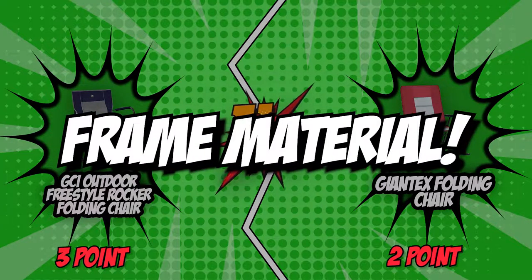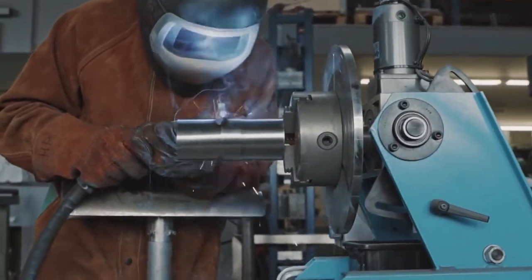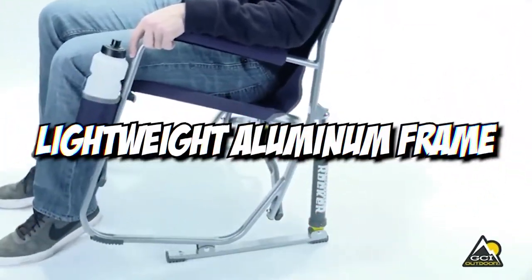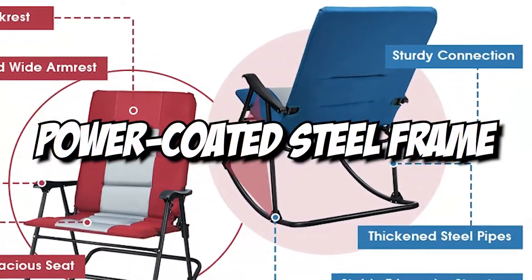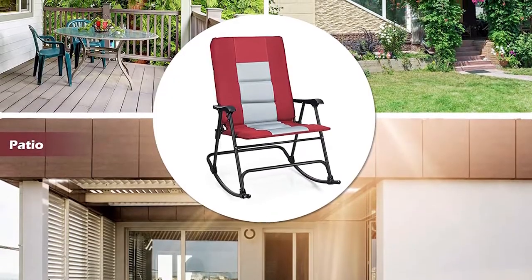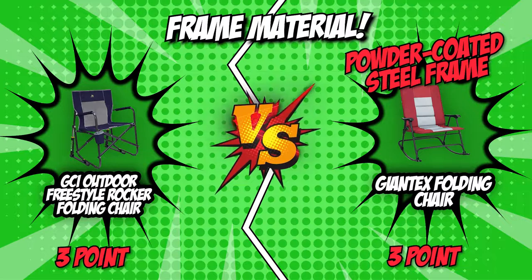The fifth and final category is frame material. One of the most crucial things to consider when buying a portable chair is its frame material, as this determines how well-built the chair is and how much it can withstand years of daily use. The GCI features a sturdy and lightweight aluminum frame that will not rust. However, this is relatively weaker than Giantex's powder-coated steel frame. Powder-coated steel is rust-resistant, though, as long as it isn't heavily scratched or damaged. Since you'd want something with stronger features, a bit of maintenance is no big deal — this is why we gave this round to Giantex.